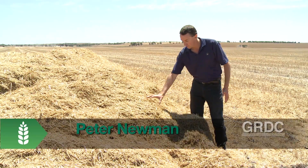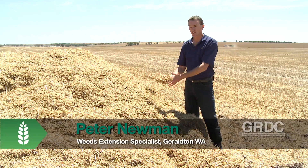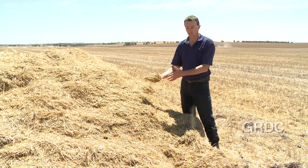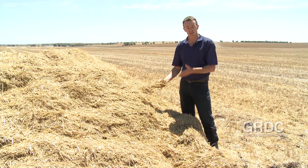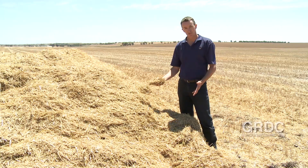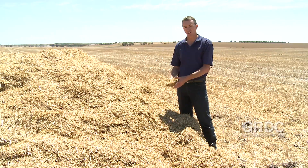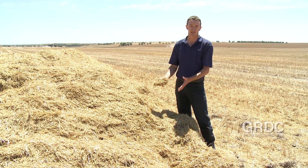In modern day farming we're trying to leave as much residue in the paddock as we can, whereas with a chaff cut we're removing some of that residue, putting it in a heap and burning it. Our initial estimates suggested we were only putting 5-10% of the residue into a chaff heap, but measurements taken last year found it was actually more like 10 to 30%, depending on harvester set up.